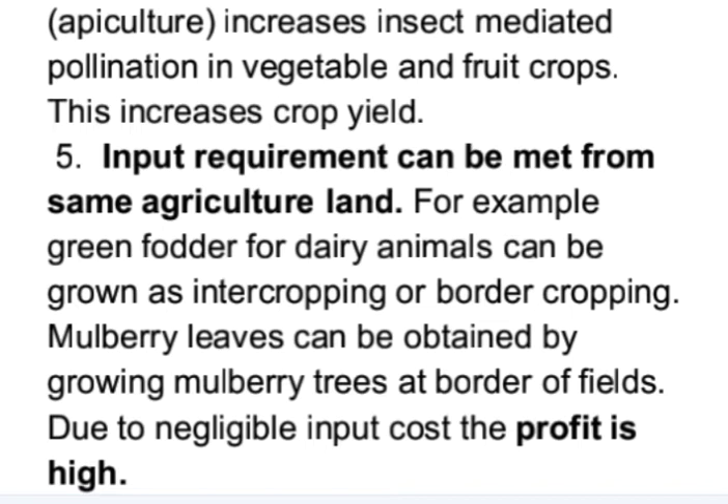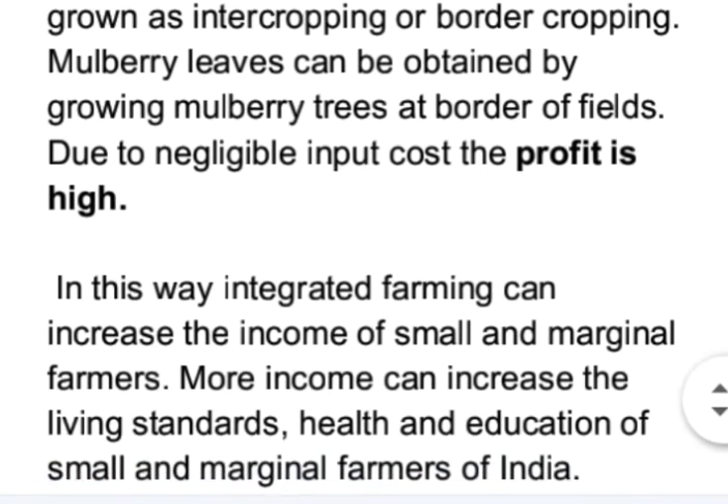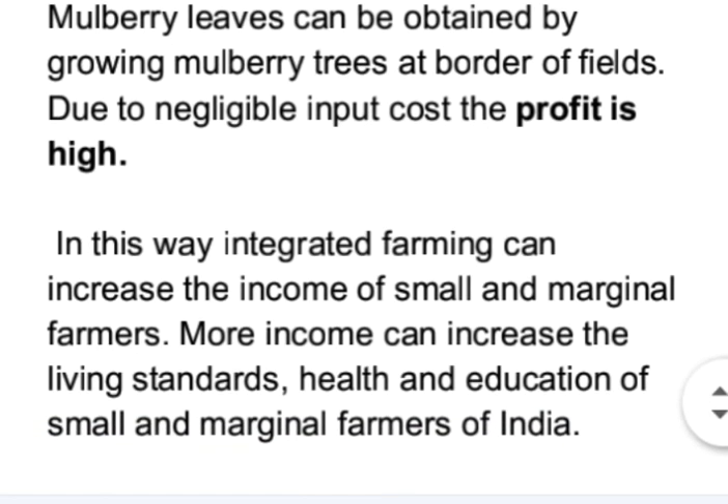Mulberry leaves can be obtained by growing mulberry trees at the border of fields. Due to negligible input cost, the profit is high. In this way, integrated farming can increase the income of small and marginal farmers. More income can improve the living standards, health, and education of small and marginal farmers of India.